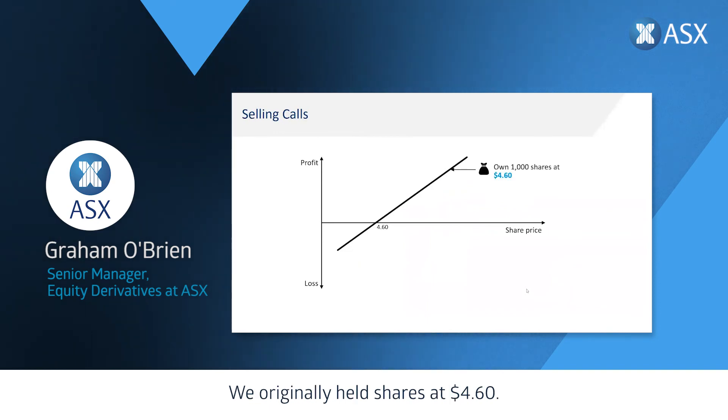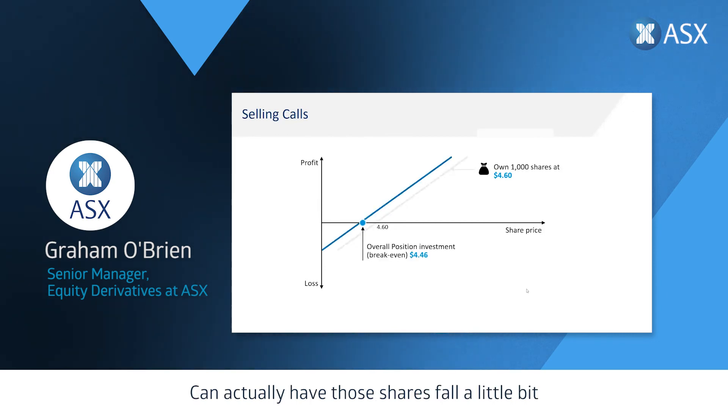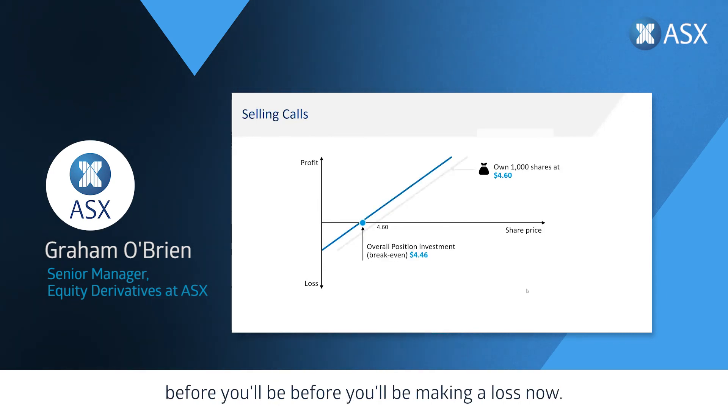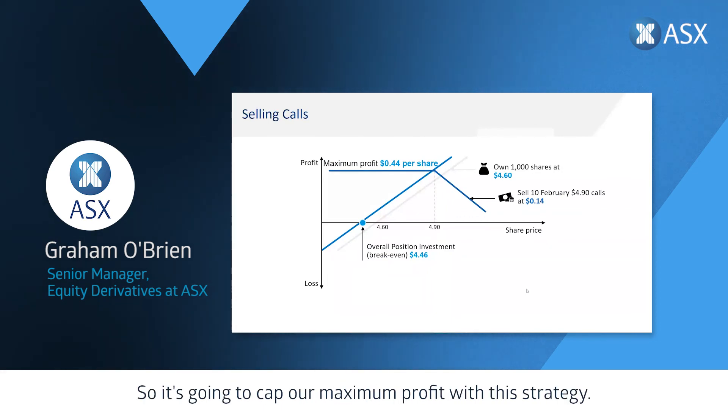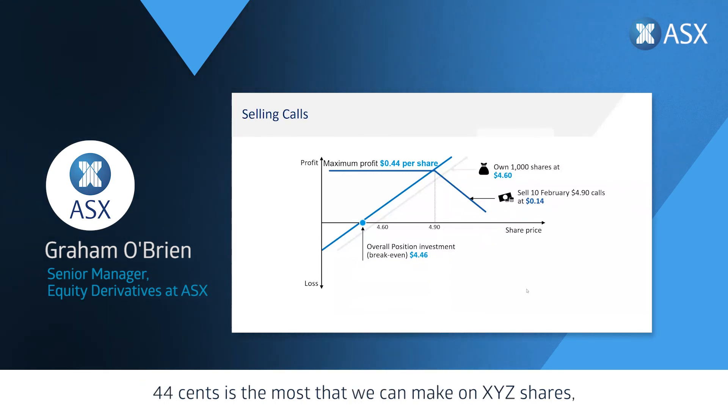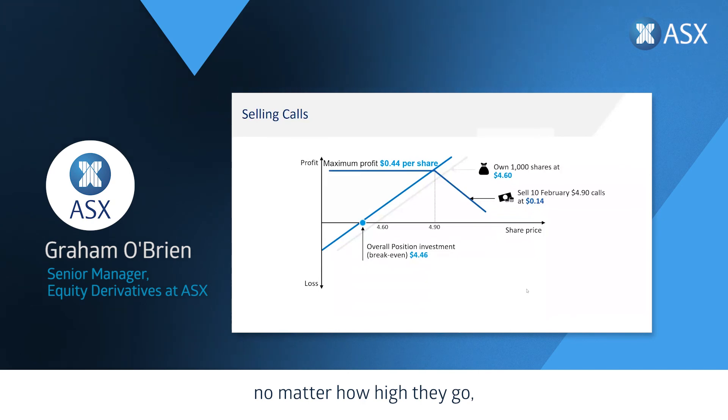What does it do to your portfolio? You originally held shares at $4.60. Because you receive 14 cents in income for every share, you effectively reduce your break-even to $4.46 — those shares can fall a little before you're making a loss. However, if the stock rallies above $4.90, the strike price of the option, you'll have to sell your shares. You will get to keep the premium originally received, but this caps your maximum profit at 44 cents on XYZ shares no matter how high they go whilst you have this strategy implemented.